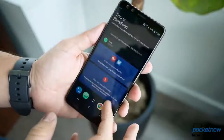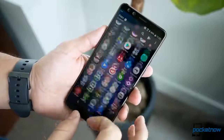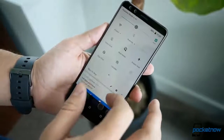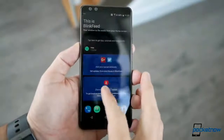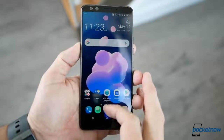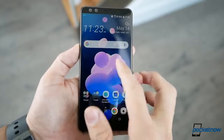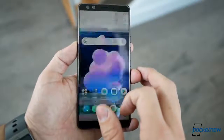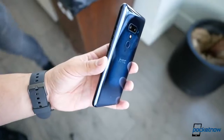Powering the show is HTC Sense on top of Android 8.0 — sadly not 8.1. The company confirms they're continuing to work on not interfering with stock Android as much as they can. Features like Blink Feed are still here, along with the iconography and widgets we've praised in the past. There is also support for Alexa as your digital assistant, which is actually the primary way to differentiate this phone in software — and I find that to be great.